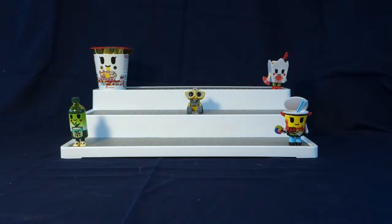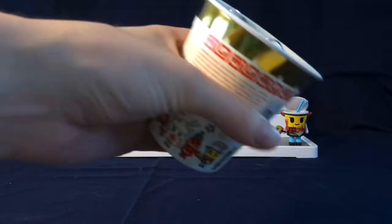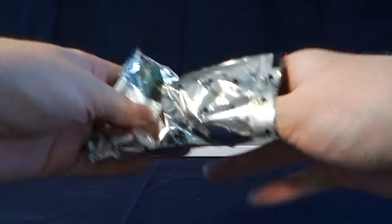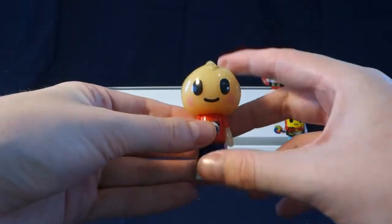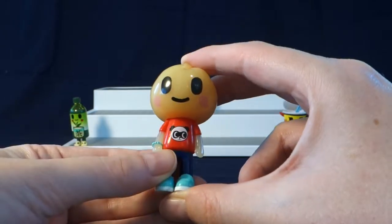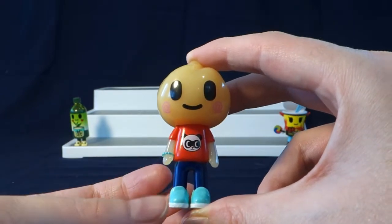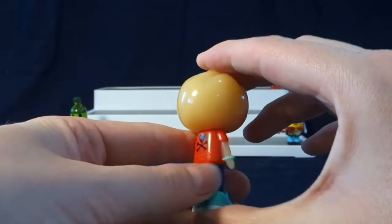Moving on to our very last one for today's video. It looks like we got a little dumpling person — it's a little Bao, and its name is Mini Baio. I really like how they did this kind of translucent color skin on him. Super cute little smile, he's wearing a panda shirt, and he's got the Tokidoki logo on there. Really neat.